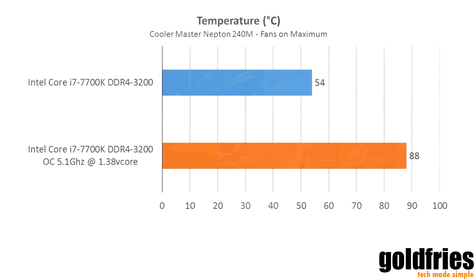But when going to higher V-Core ranges, like 1.375 or 1.4, I had to resort to my Cooler Master Neptune 240M. It is an all-in-one cooler.